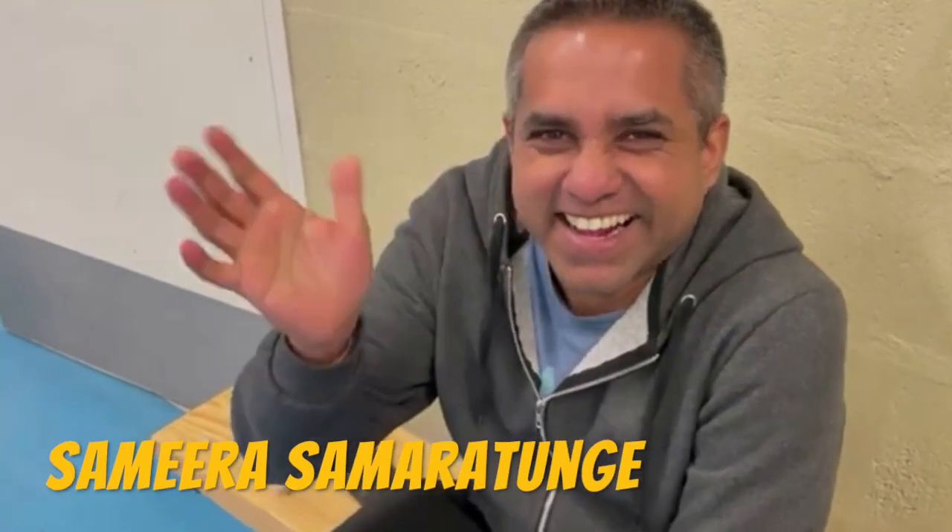Moving on to wicket-keepers - I've got two choices once again. The first one's an easy one: the first-eleven keeper, Samira Samaratunga. Came to us in the middle of last year, and he's absolute dynamite behind the stumps.